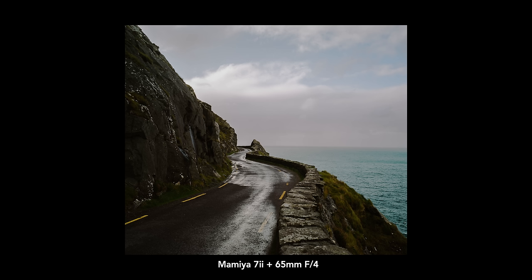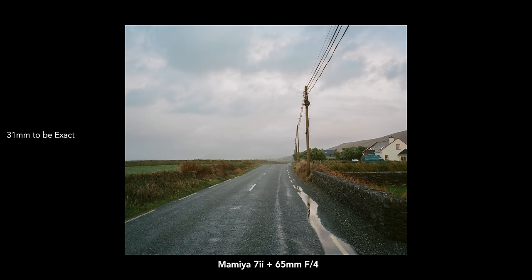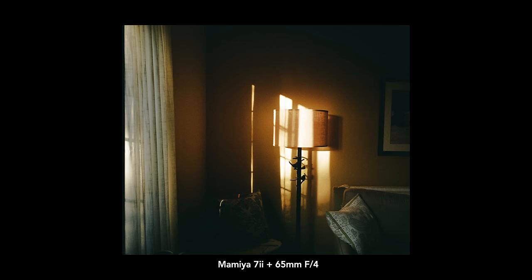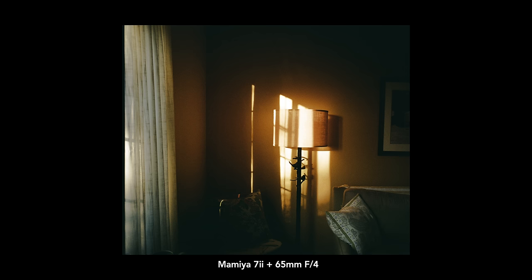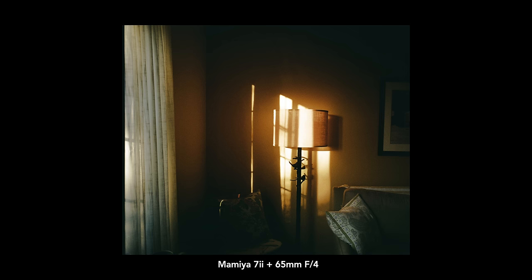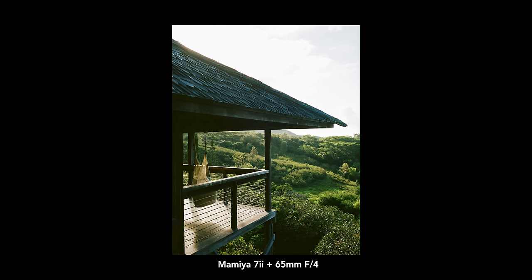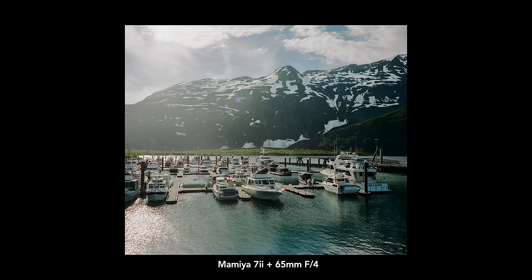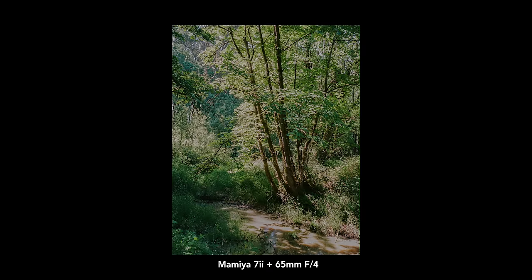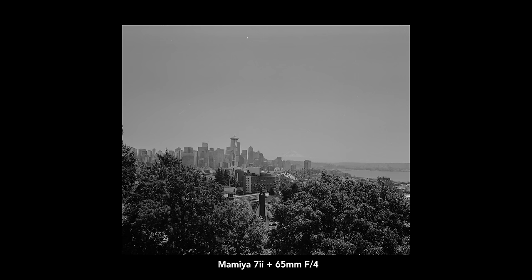The one I use the most by far is the 65mm f4 lens, which equates to roughly a 32mm lens — so I classify it as a 35mm. This lens has been on my camera for the past six, maybe almost seven years. I'd say the 65mm has been on my camera body about 95% of the time; the other 5% is the 150mm lens. The reason I love the 65mm on the Mamiya 7.2 is it feels very immersive — wide enough to really capture any sort of scene, indoor, outdoor, big landscapes.